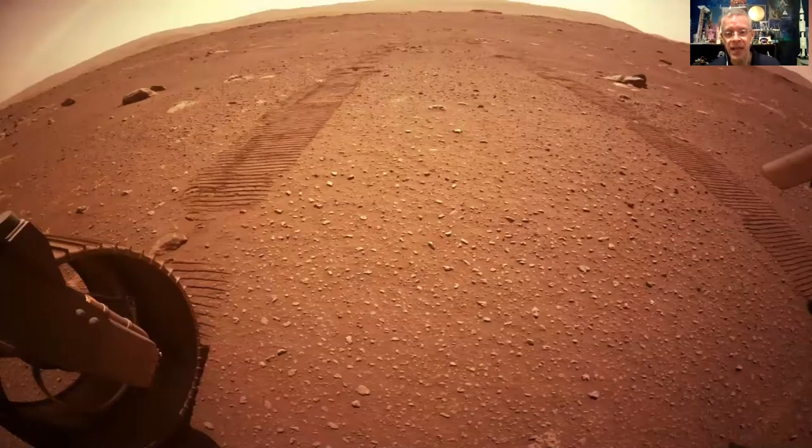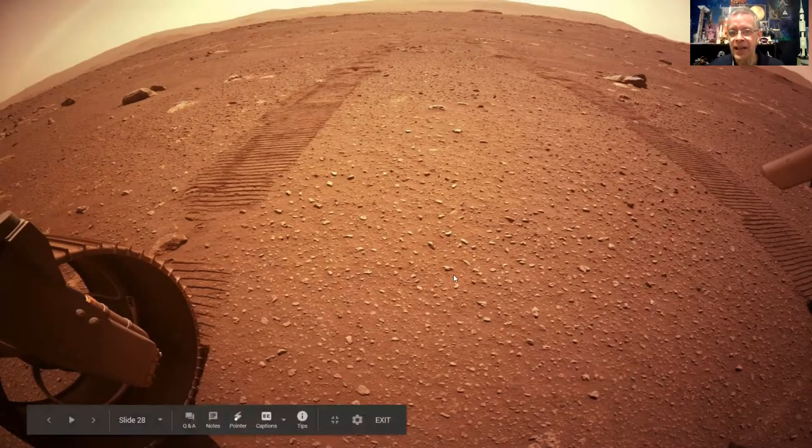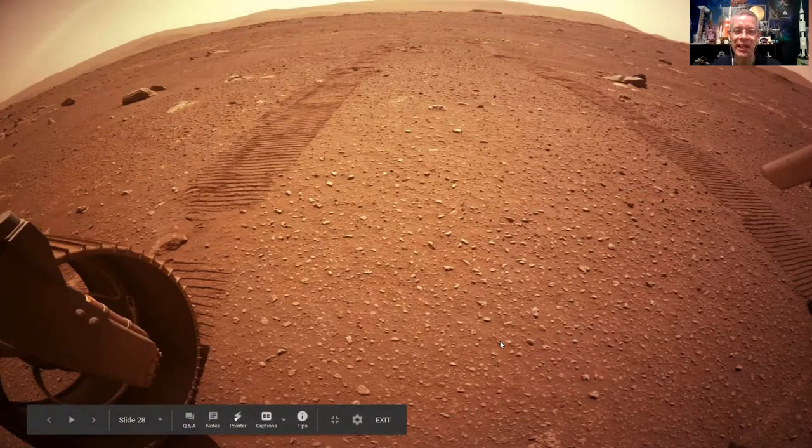This picture from yesterday is amazing — they just released it. This is the candidate site for dropping off the helicopter. You can see it's nice and flat and level, with no rocks or obstructions. The engineers are reviewing it right now. If they agree it's a good spot, this is where they'll set the helicopter down; if there's any issue, they'll scout another site. What you're looking at might actually be where the helicopter gets deployed.